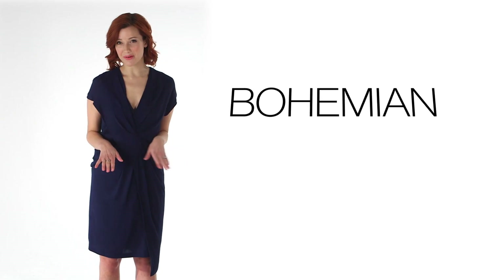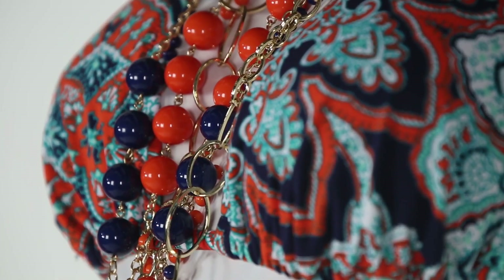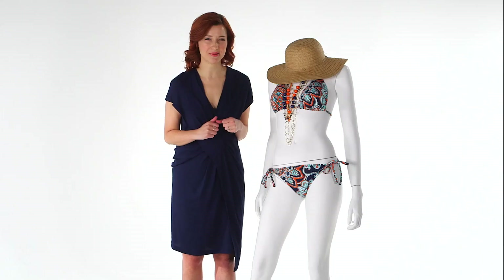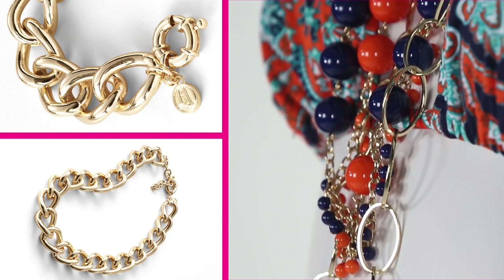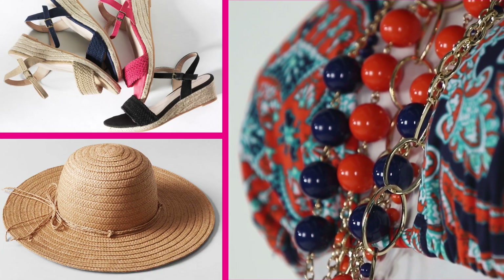If you're a free spirit, then you will love the bohemian trend. Look for tie waist details, halter necks, paisley prints, and tie-dyes. You want to get a little extra peace, love, and happiness with it? Do what we did here — we added a few extra beaded necklaces, a cool straw hat, and these gorgeous espadrilles.